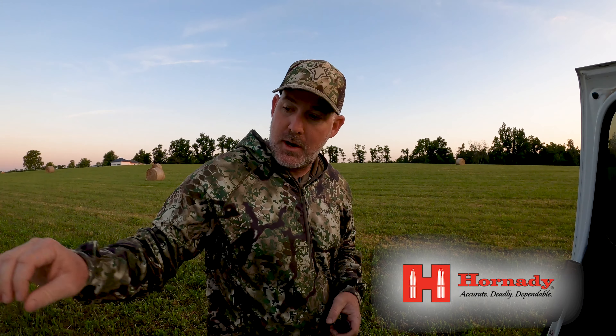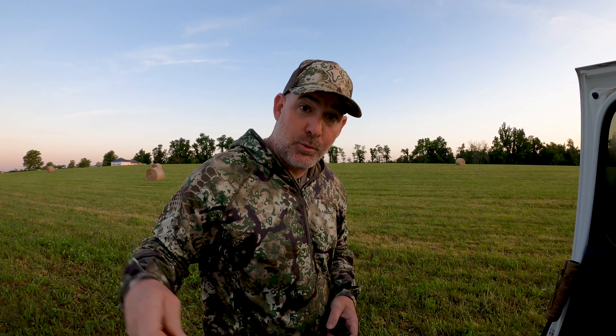Fixing to do a little hunting. I'm going to throw some howls and puppy sounds at these coyotes. Hopefully we call something up — you guys stay tuned.